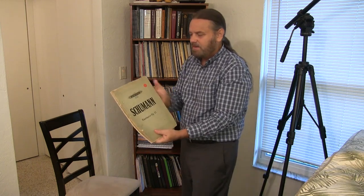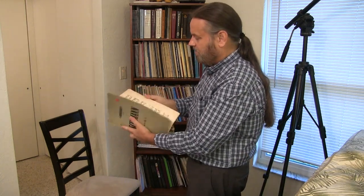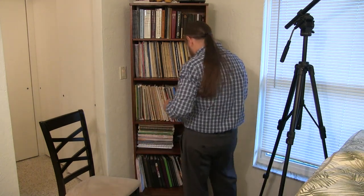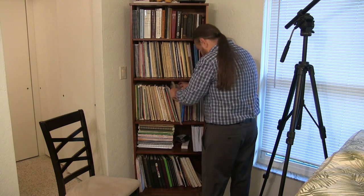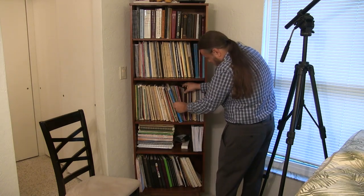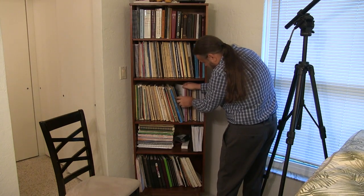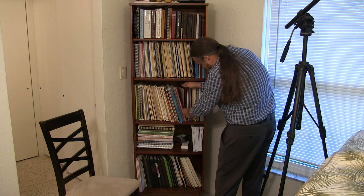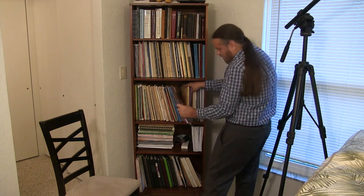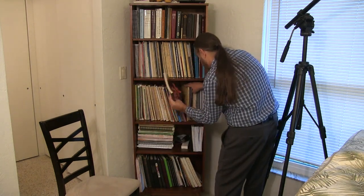I have the Schumann Fantasy in a very old Peters edition acquired at some sale. I have a bunch more Schumann — four big Dover volumes of Schumann. I have Scriabin's Complete Preludes and Études for Piano.